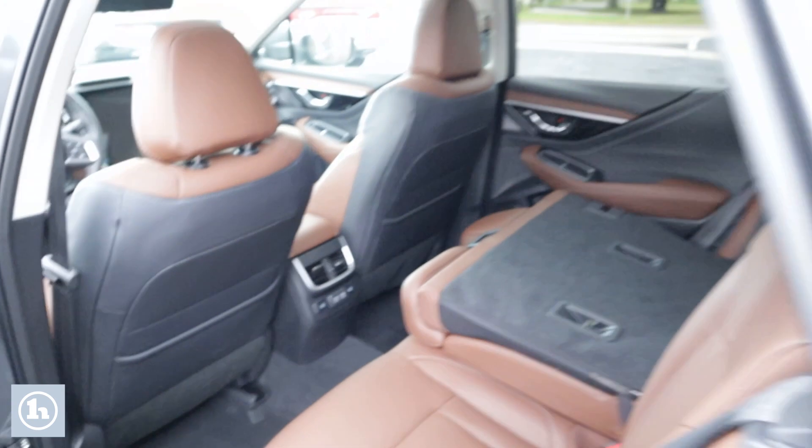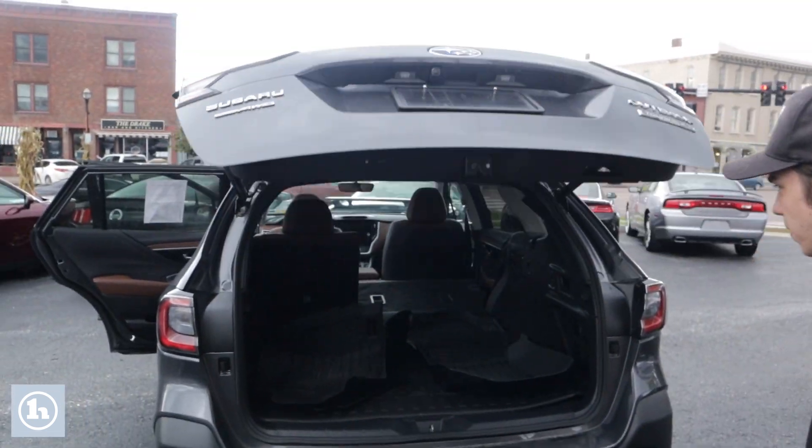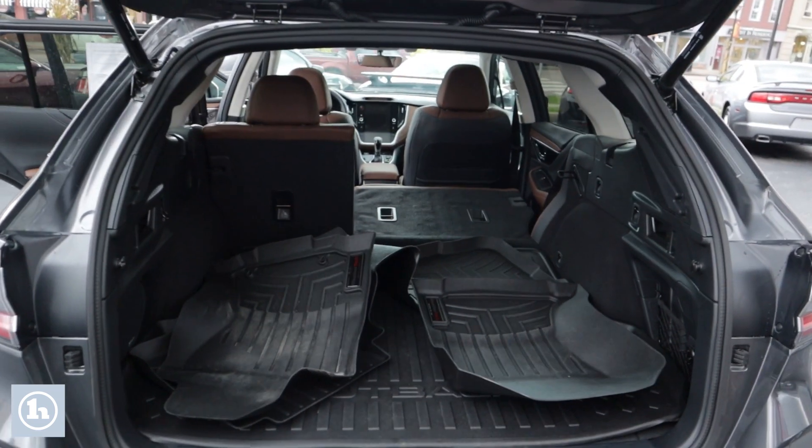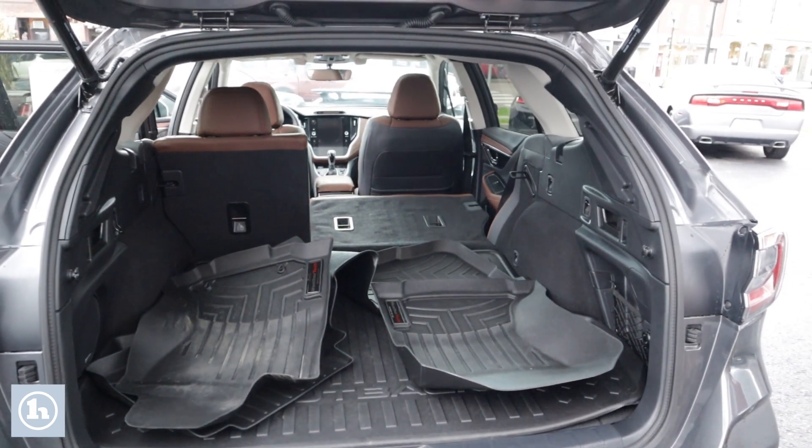As we walk around to the back here, there's a pretty good bit of room there in the back. The seats do lay down for a 60/40 split there as well, which gives you more room if you need it.